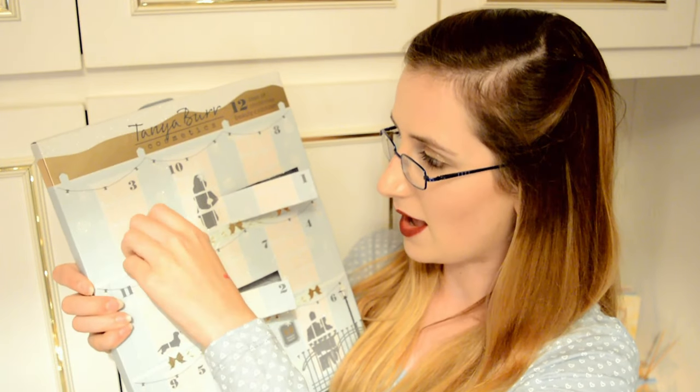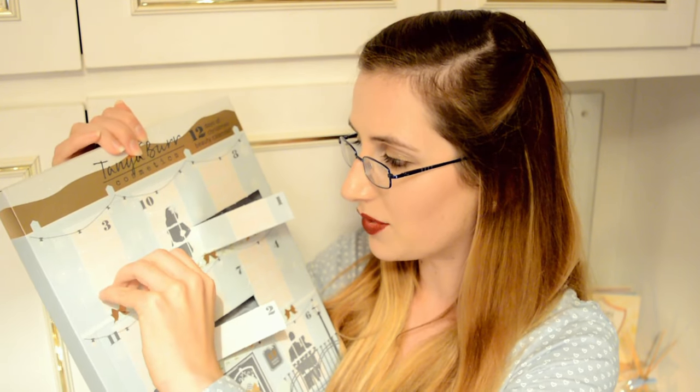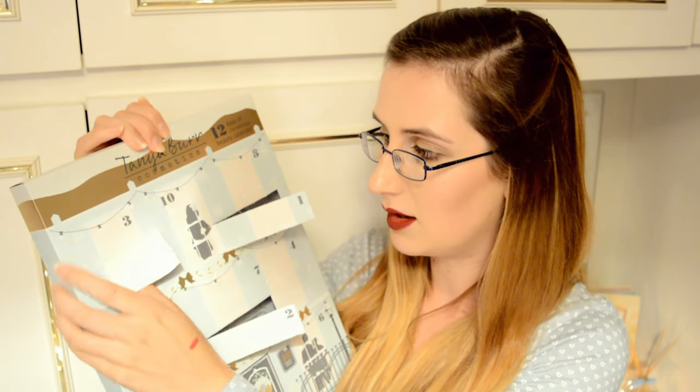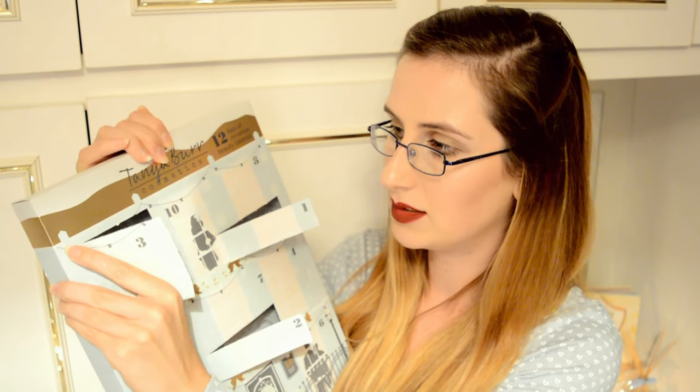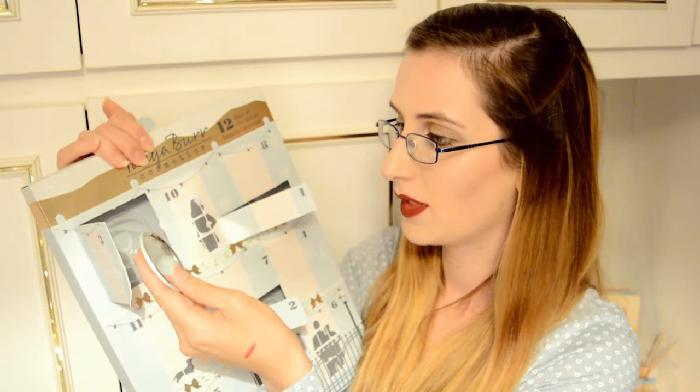On to day number three. It's the only big square on the calendar, and I'm thinking it might be a mirror. Yes — it is a mirror! Oh, it's baby blue — loving it. I much prefer this mirror to last year's. Last year's, I thought it was a bit naff and cheap. This one you can just put straight into your bag, and it's actually a pretty good mirror.